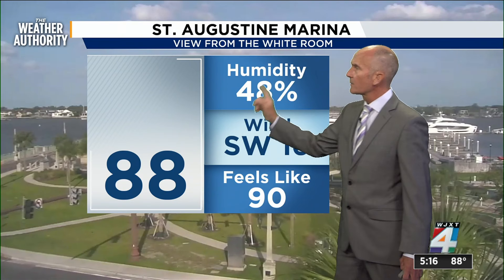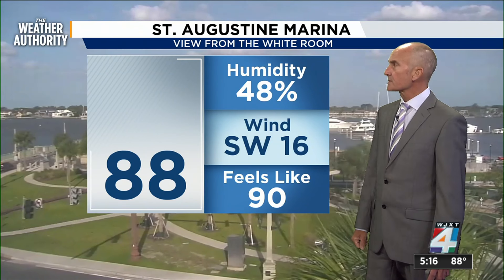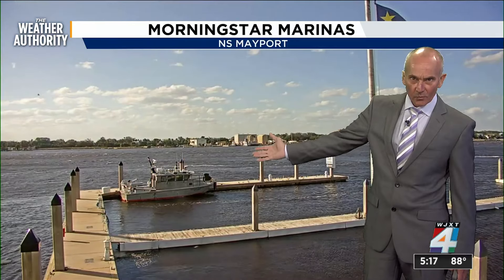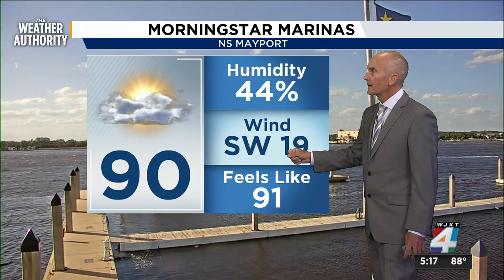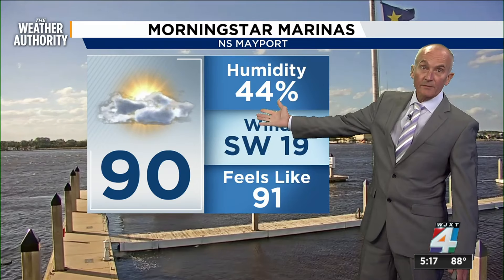Currently 88 degrees outside. Some of the reporting equipment may have been disrupted during the storm, so we're missing some sensor icons. Humidity is coming down to 48%. Over near the airport along US-1 in St. Johns County, winds are at 19 miles an hour with humidity at 44%. This reading is coming from Mayport.